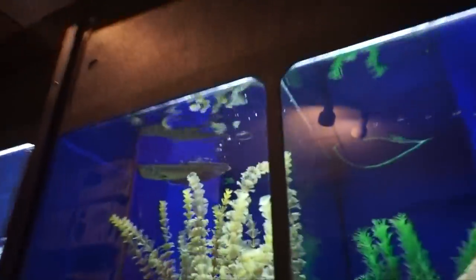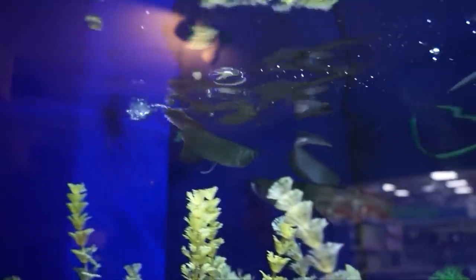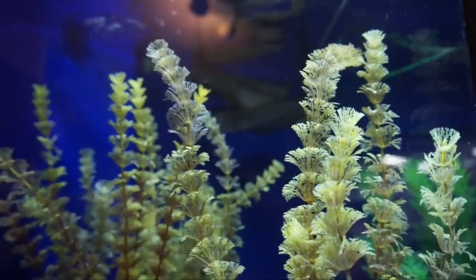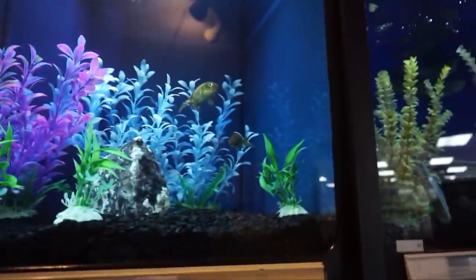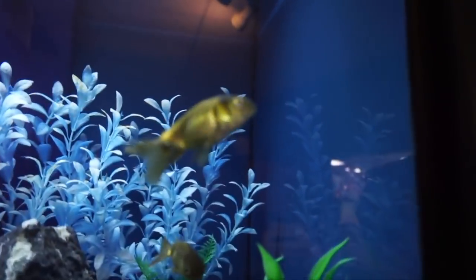Oh snap! Whoa! Oh my gosh. Yeah, we have to keep a glass top on those because they're jumpers. I love their trapdoor mouth, that's so... Oh, look at these guys. Are these — I forgot the name of them. It's a type of goldfish.